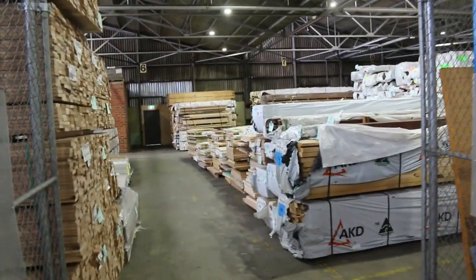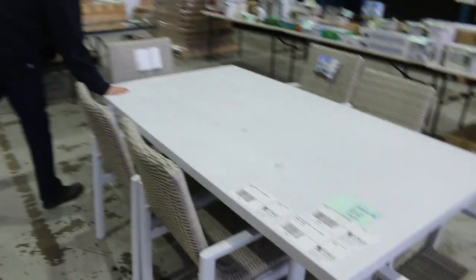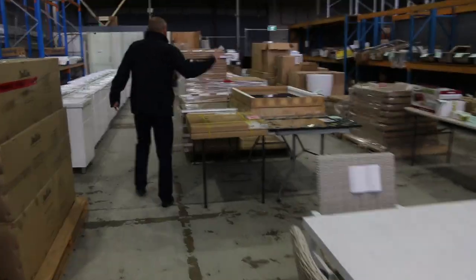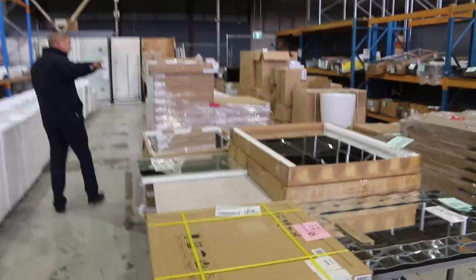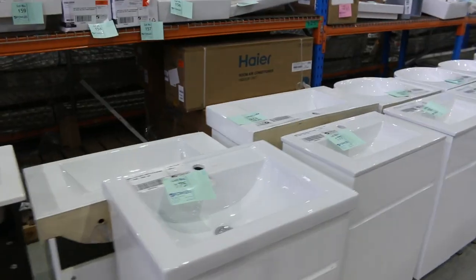There's nice big timber and building materials — Oxen in there as well, you can check out their video on the website. A couple of outdoor dining settings were bidding around the $500 mark last week, so nice and popular — off-season, end of season clearance.